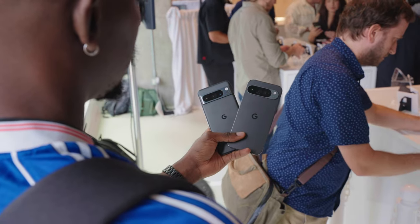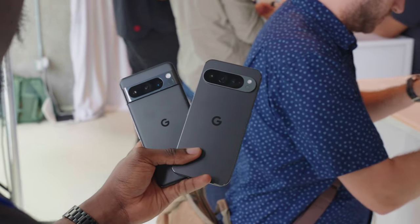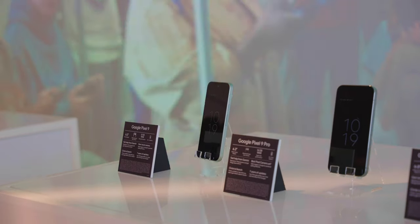Also new this year in terms of design is the additional pro size. We've got the Pixel 9 Pro XL which is the same size — 6.8 inches — as last year's Pixel 8 Pro, and we have the new Pixel 9 Pro which matches the 6.2 inches of the Pixel 8 or Pixel 9.